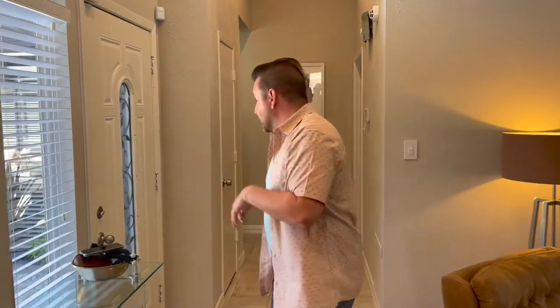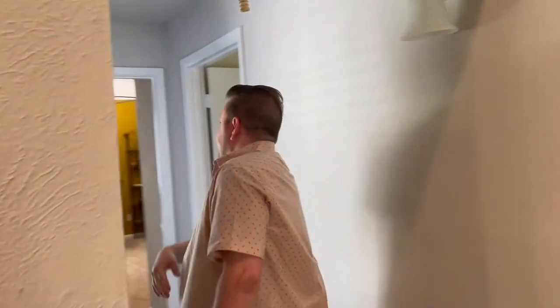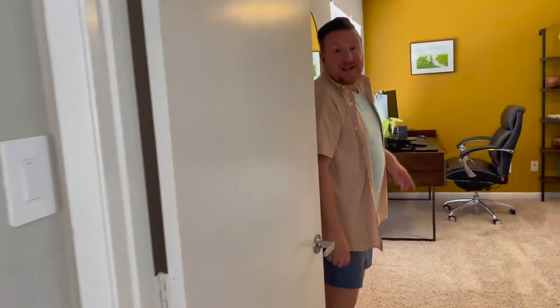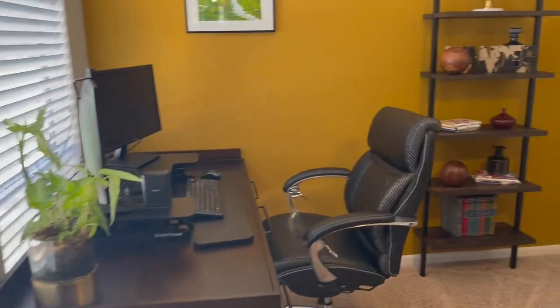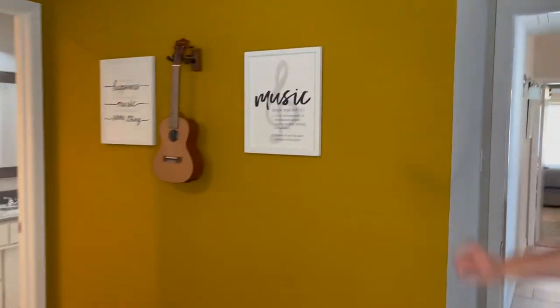As we go down this hallway, I'm going to show you how the bedrooms are separated from the rest of the house. So just to give you kind of an idea, this is the front door. As we go down here, you've got your primary suite, which we will get to in a minute. But down this hallway — more windows! We're going to see the two secondary bedrooms. Here is bedroom number one. It's perfect for a small guest room or office with a walk-in closet. And as you walk through the connecting bathroom, you will see a shower and tub combo with dual sinks.